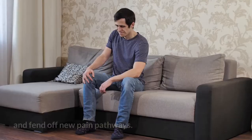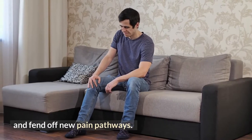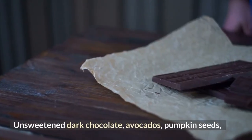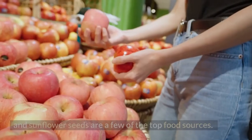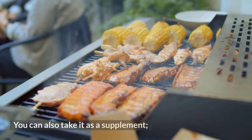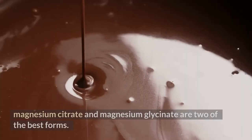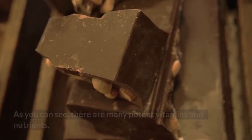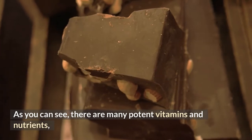Including more magnesium in your diet can help you manage blood sugar levels. Good food sources include unsweetened dark chocolate, avocados, pumpkin seeds, and sunflower seeds. You can also supplement with magnesium citrate or magnesium glycinate, which are two of the best forms.